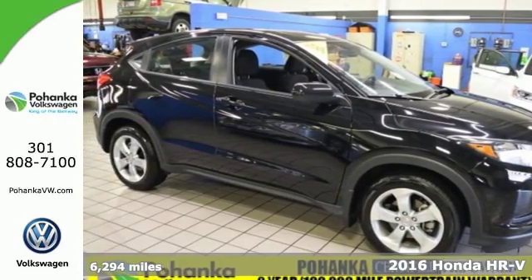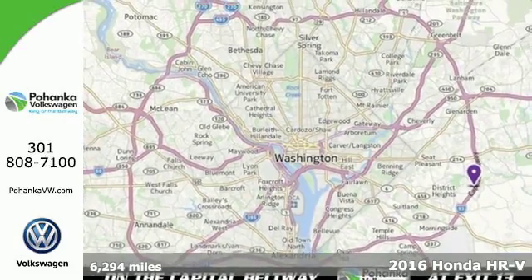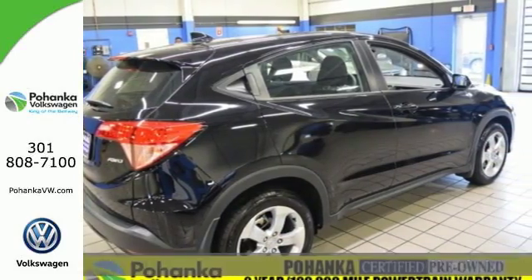Here's a 2016 Honda HR-V. This HR-V draws on what Honda does well, with a versatile interior and thoughtful details.